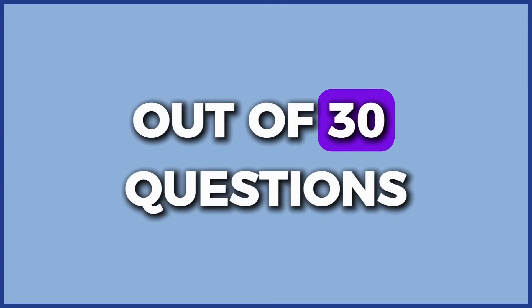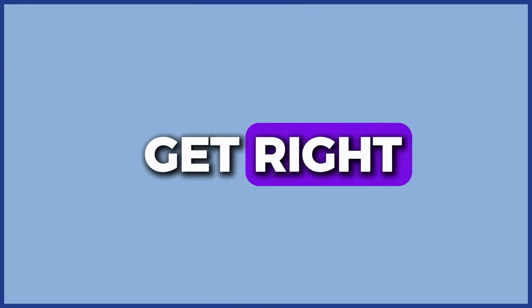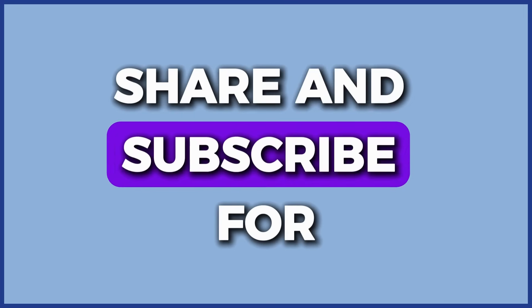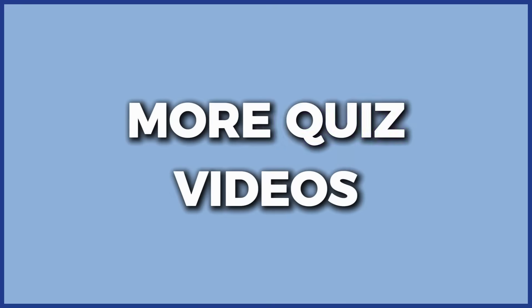Out of 30 questions, how many did you get right? Comment your score below and don't forget to like, share, and subscribe for more quiz videos.